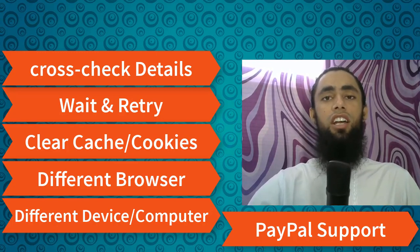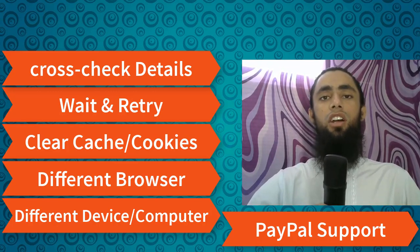I think I have covered a lot of stuff in this video which you can try to fix the 'Something went wrong' error that comes while doing a payment using your credit card, debit card, or PayPal account on your website.